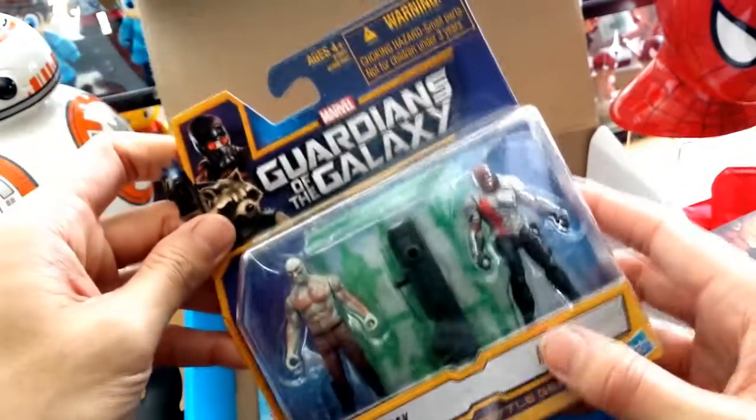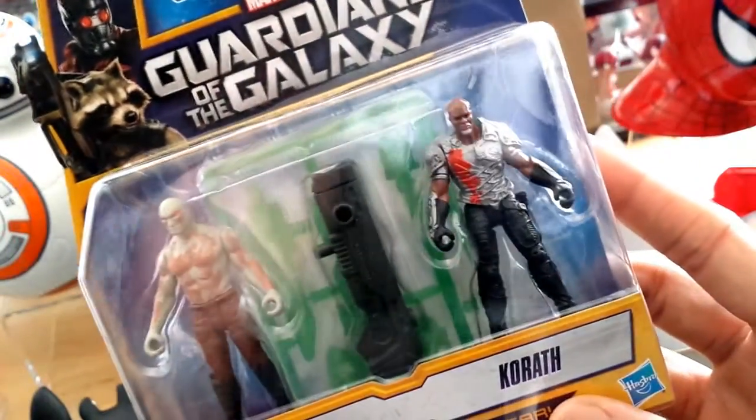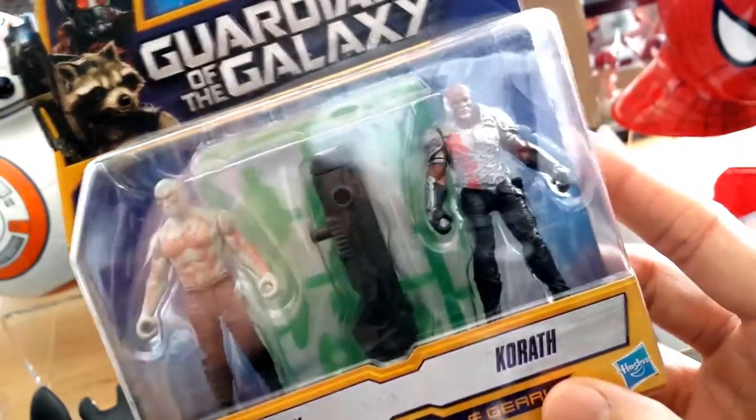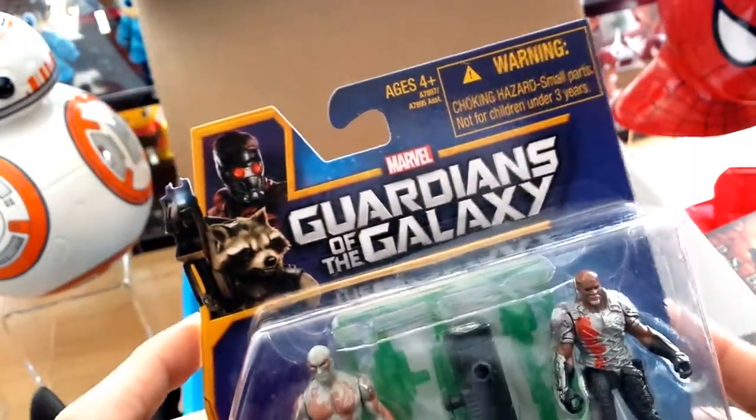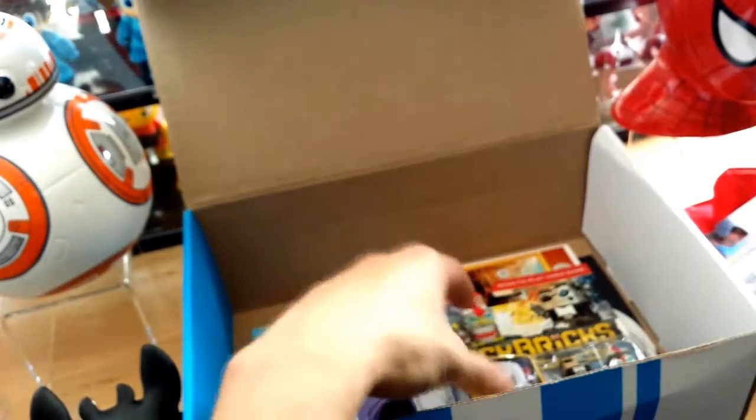We've got some action figures here from Guardians of the Galaxy. We have Drax and Korath, and a big old gun right in the middle. Here is what they look like on the back — pretty cool.